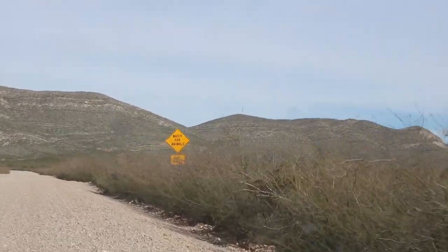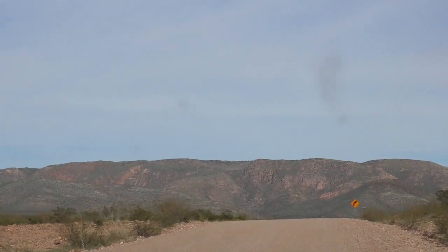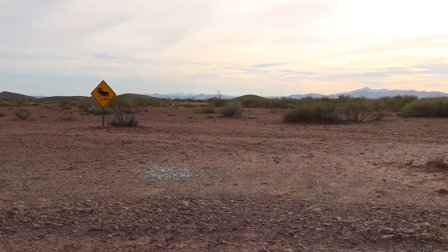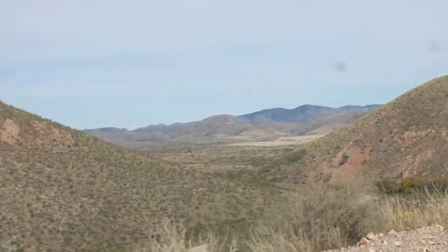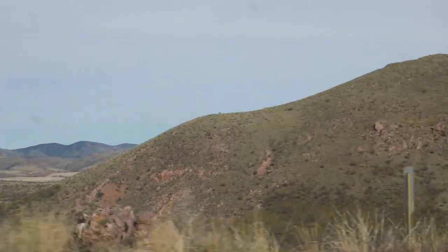We are on a quest, on a mission to find the native plant and animal species of southeastern Arizona. Join us today in search of the agave.